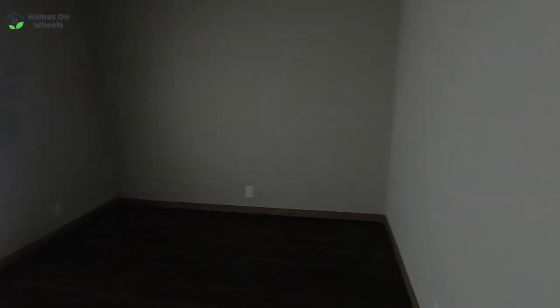Now let's take a look inside this other bedroom. It's getting a little bit late in the day, so I'm losing a little bit of light. It's got another walk-in closet here, and again they've upgraded to the nicer shelving — that's really nice.